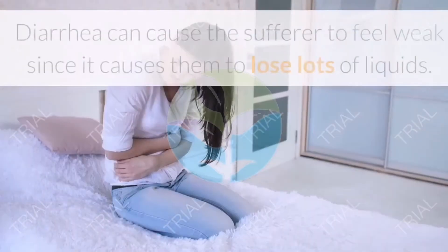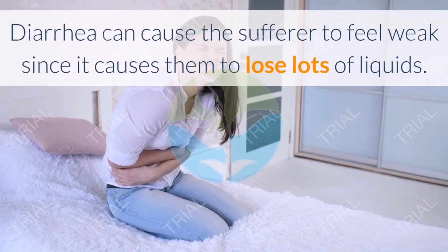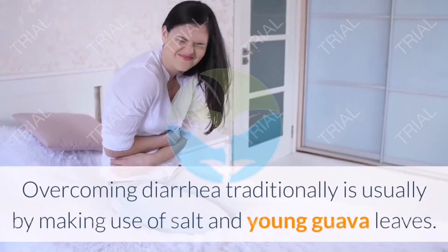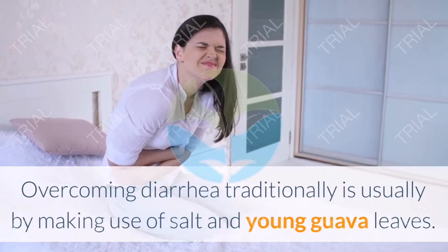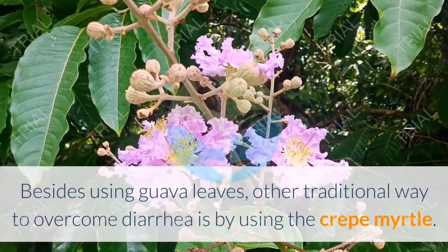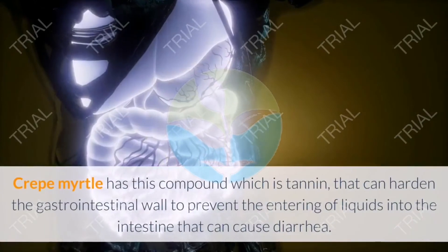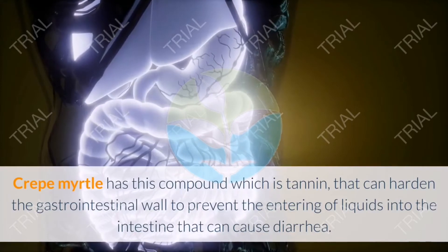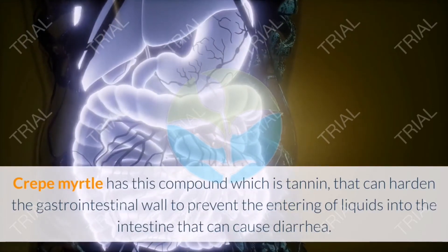Twelve: Overcoming diarrhea. Diarrhea can cause the sufferer to feel weak due to loss of fluids. Besides traditional remedies like salt and young guava leaves, another traditional way to overcome diarrhea is by using Crepe Myrtle. Crepe Myrtle contains tannin, which can harden the gastrointestinal wall to prevent liquids from entering the intestine and causing diarrhea.